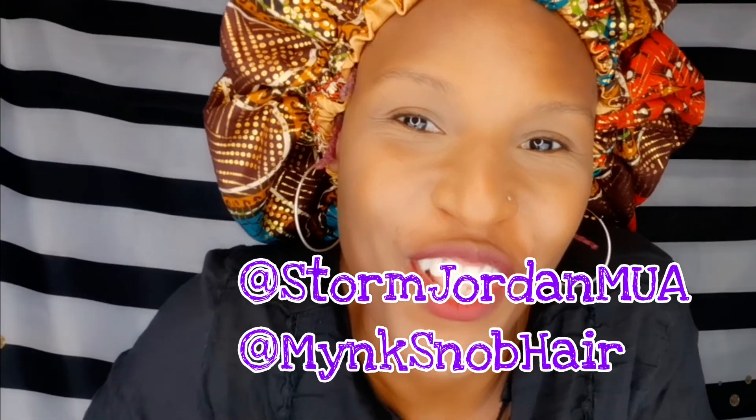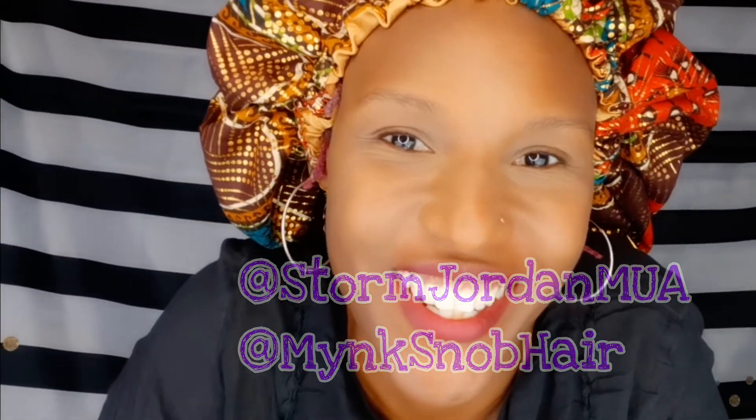I just have a lot of material but you don't notice that when you're sleeping and your hair has room to move around. Make sure you follow me at Storm Jordan MUA, and make sure you follow Mink Snob Hair. Thanks for watching!